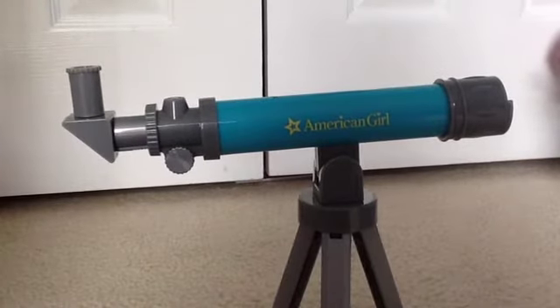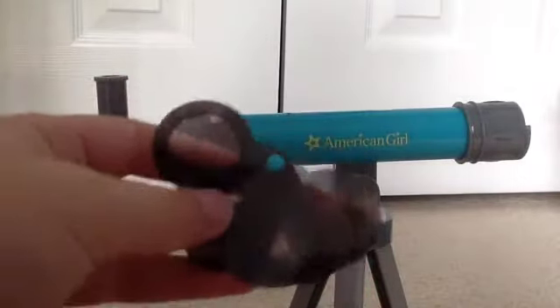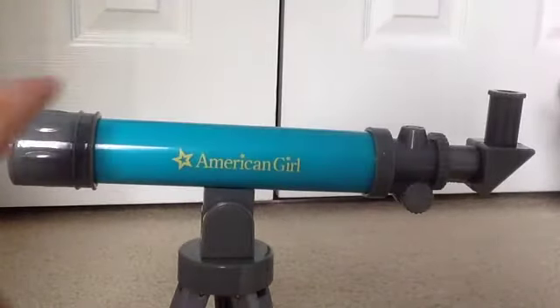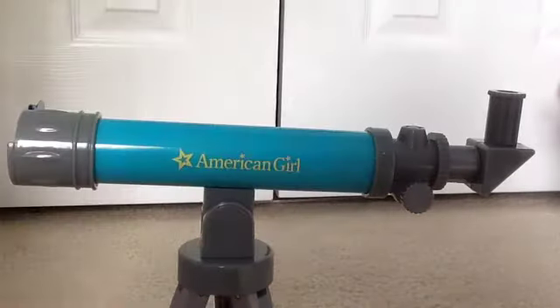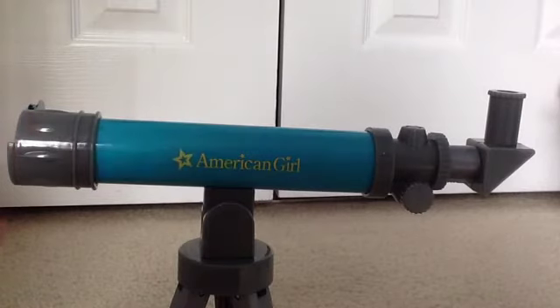And this is really cute. To make the telescope even cooler, there's these slides — there's five of them, and you slide them into here. When you slide the slide in, your doll can look through here. Actually, I looked through there, and you can actually see the slide, except since the slide is so tiny, you can't see it very well. But still, this is a really cool piece.